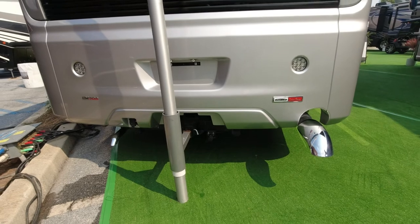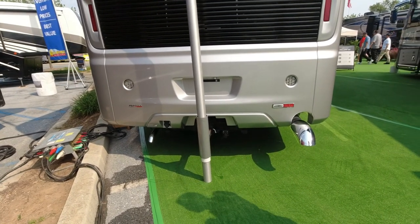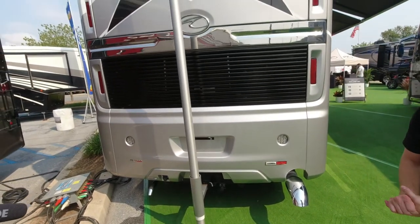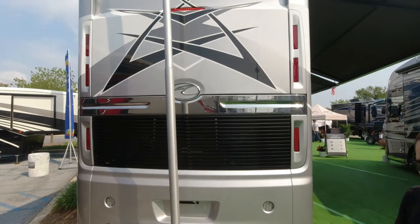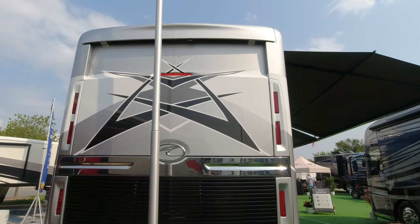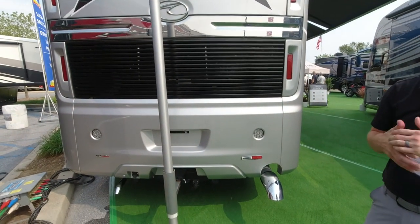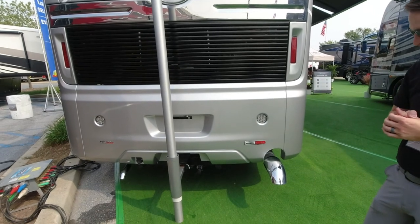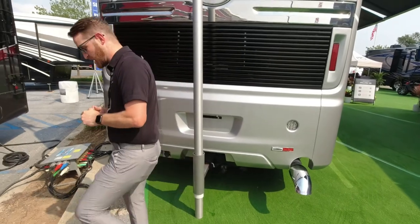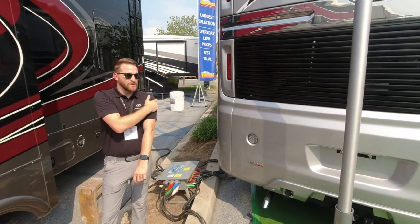One thing I didn't mention inside is that American Coach comes with what we call the Platinum Experience warranty — a two-year, 24,000-mile coach warranty; five-year structural; and three-year roadside assistance directly from the manufacturer. If you buy this coach today and have a problem rolling down the road in five months, it's called REV Assist — similar to Coach-Net — and that roadside assistance is free from the manufacturer for three years.